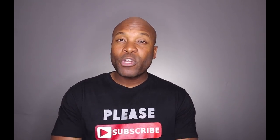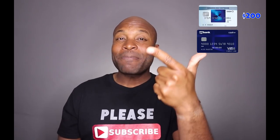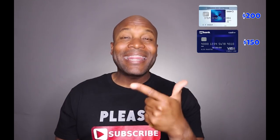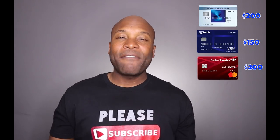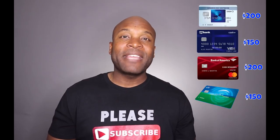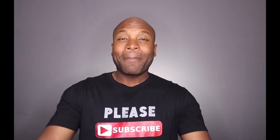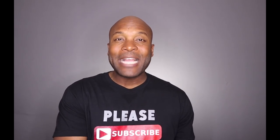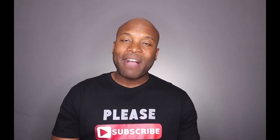To recap: the Amex Blue Cash Everyday card gave me $200 back after spending $1,000 in three months; the US Bank Cash+ Visa Signature card gave me $150 after spending $500 in three months; the Bank of America Cash Rewards card gave me $200 after spending $500 in three months; and the Citi Double Cash card gave me $150 after spending $500 in three months. That adds up to $700 in cash back from four credit cards.